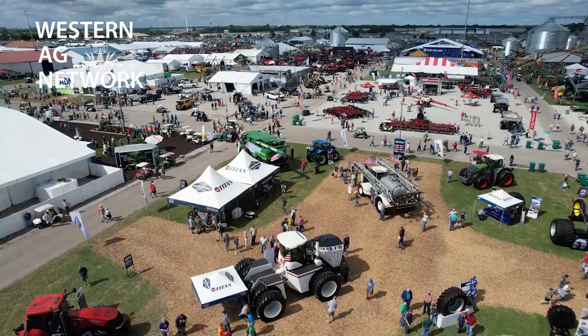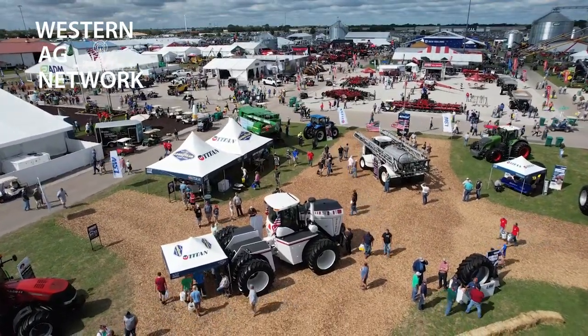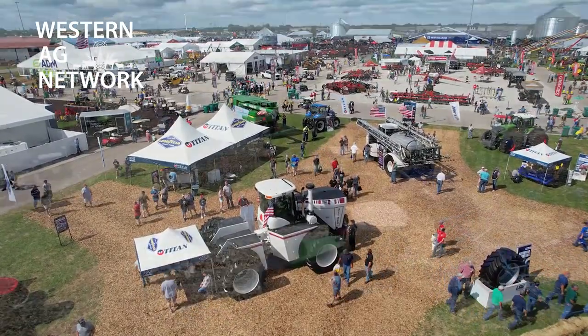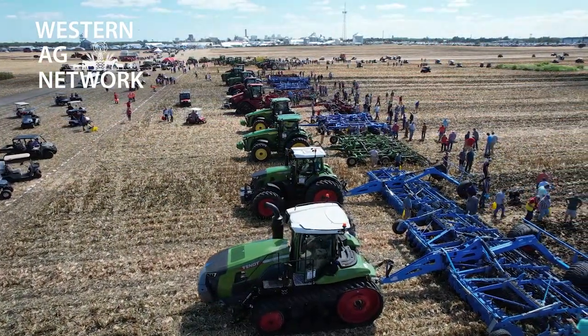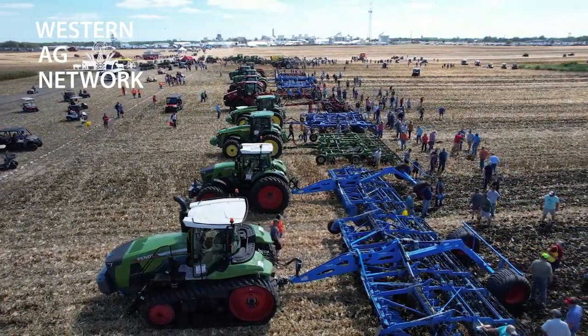And you can bet at the 2024 Farm Progress Show — which will be in Boone, Iowa, by the way — we'll hopefully get a chance to see this tractor in the field. We know there are customers that are going to take delivery of this tractor early next year. The field demos at the Farm Progress Show are outstanding, and we all kind of can't wait until we see this new Big Bud in the field.